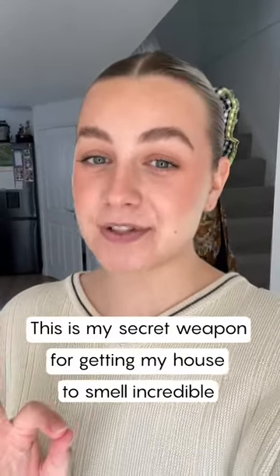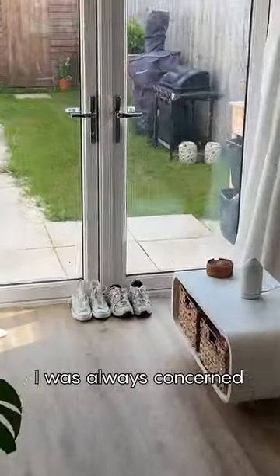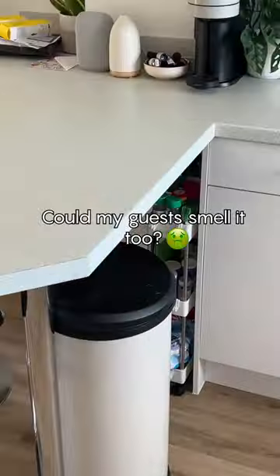This is my secret weapon to get my house to smell incredible moments before my guests arrive. I was always concerned about the way my home smelled. Could my guests smell it too?